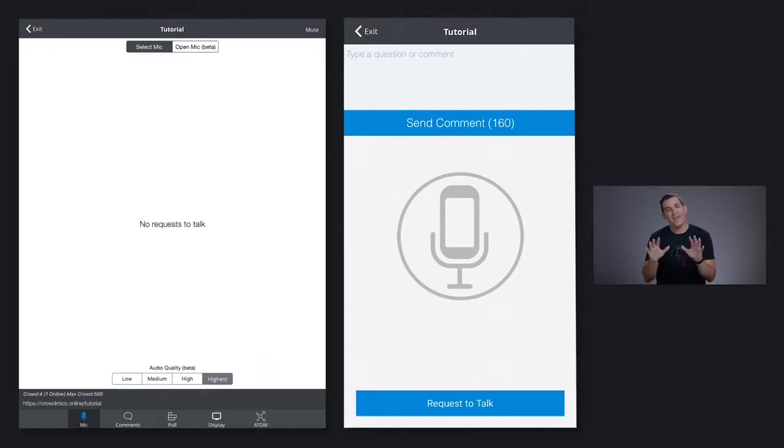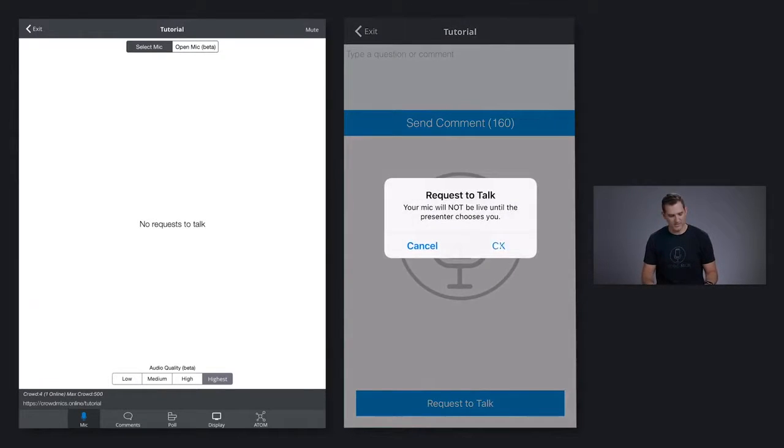What are we doing today? We're running microphones around the room, we're putting mics in the aisles, we are yelling from our seats. Now we just simply ask the audience to tap the request to talk button.